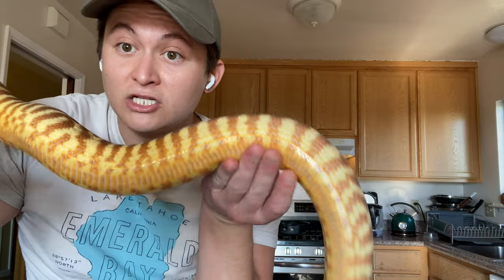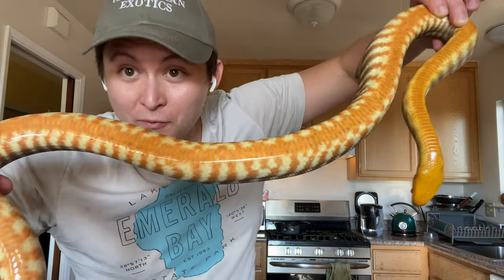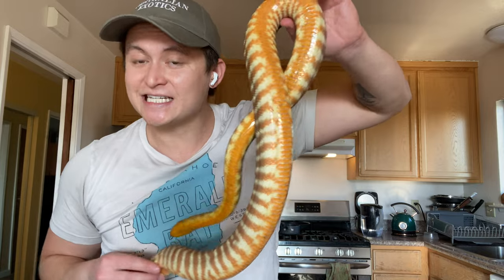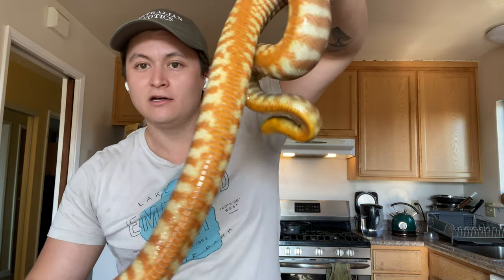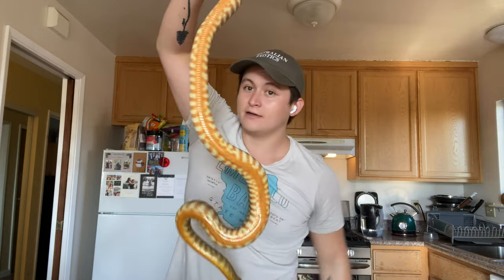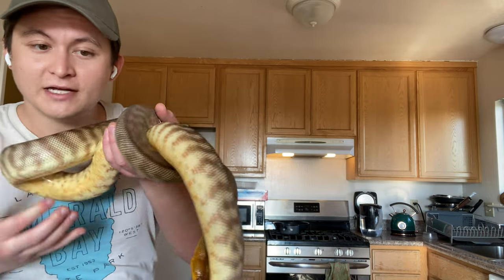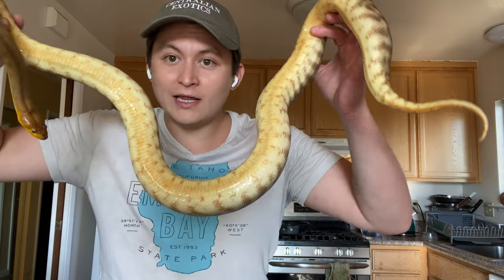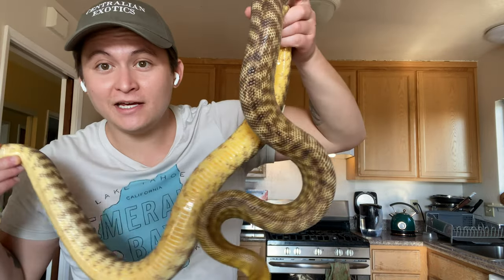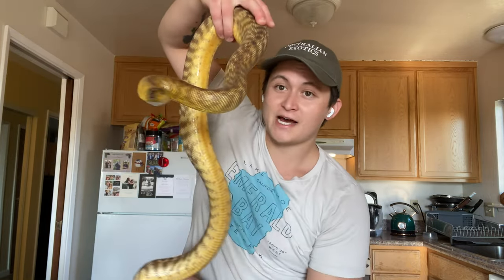Those babies are going to be so pretty because that right there is dad — can you believe those parents? When I post about him on Instagram I just call him 'the pretty one.' He is the sire to the clutch if gravid female Tangy lays nice fertile eggs. I think there might be some really insane woma pythons in that clutch if everything goes well. There are a few other woma pythons I'm pairing up this year as well, including a really beautiful light pastel-colored girl who has been locking up with her male a ton, and a really nice yellow female. We're hopefully gearing up for a big year when it comes to aspidites.